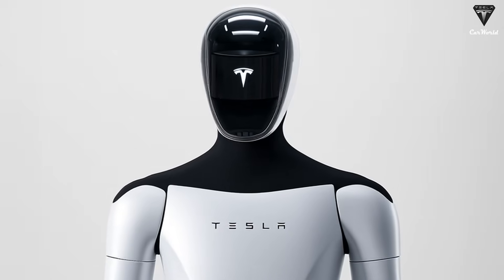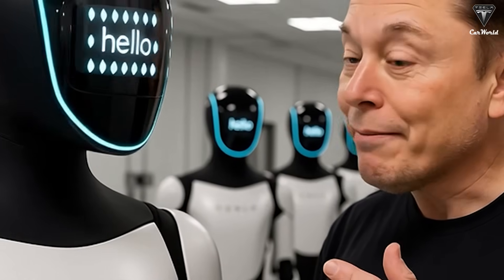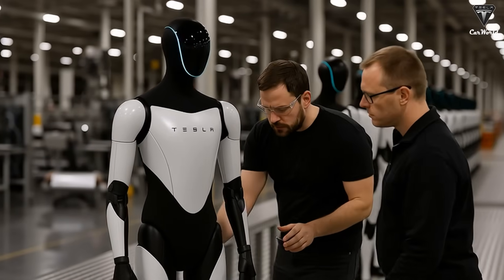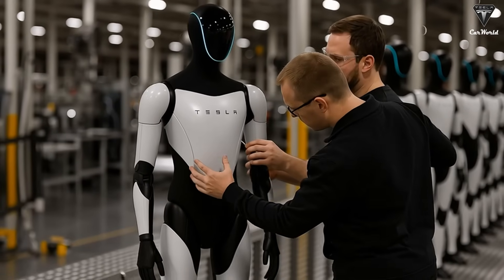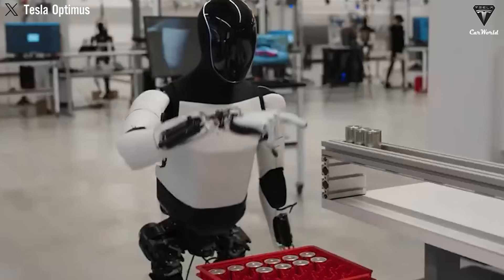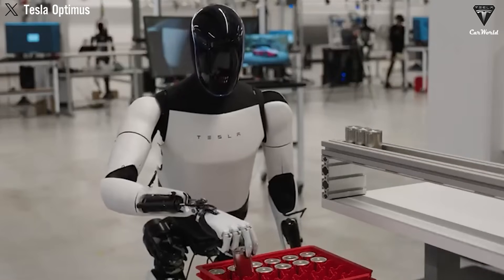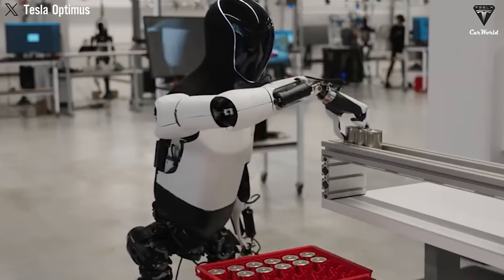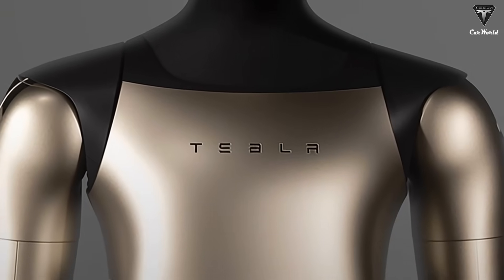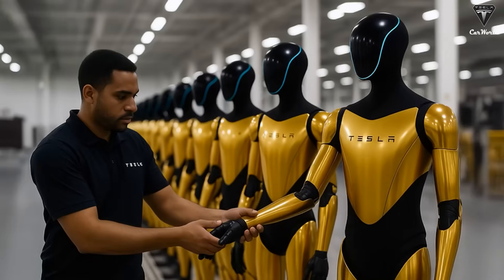Imagine showing it a workout tutorial, and within minutes it mirrors the exercises perfectly, then guides you with live corrections ensuring your form matches the pros. The Tesla Bot learns once and never forgets. A few instructional clips combined with its advanced vision system, 4.2D cameras, and deep learning motion analysis — your robot can demonstrate everything from Pilates sequences to complex Olympic lifts. You're stretching in the living room while Optimus counts your reps, adjusts your breathing rhythm, and plays your favorite workout playlist. Afterward, it records performance stats, suggests recovery routines, and even reminds you to hydrate. It's not just a trainer — it's a full fitness companion.